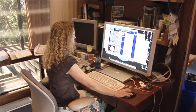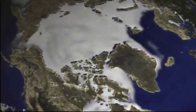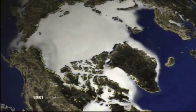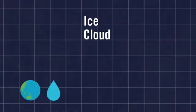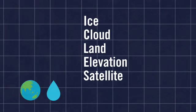I research the Earth's ice sheets of Antarctica and Greenland to see if these ice sheets have changed in response to climate. The instrument that I mainly work with is called IceSat — the Ice, Cloud, and Land Elevation Satellite. It's a NASA satellite.